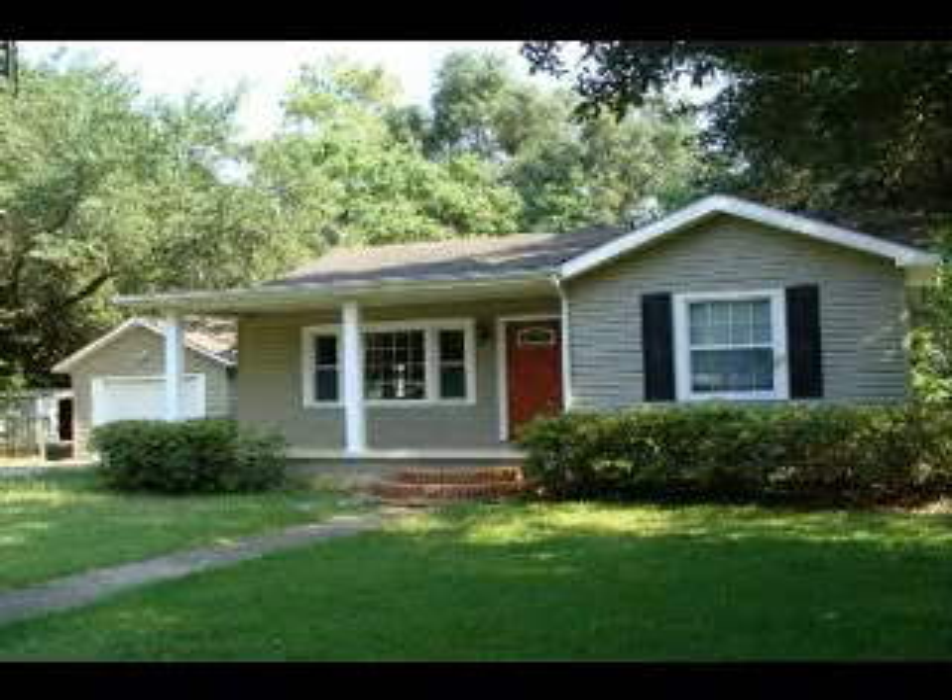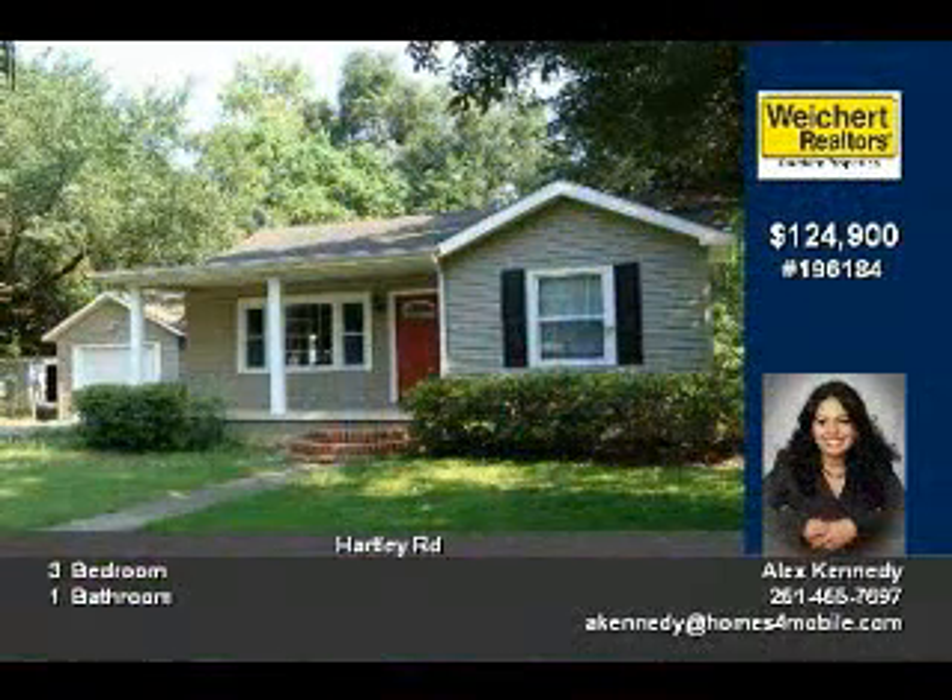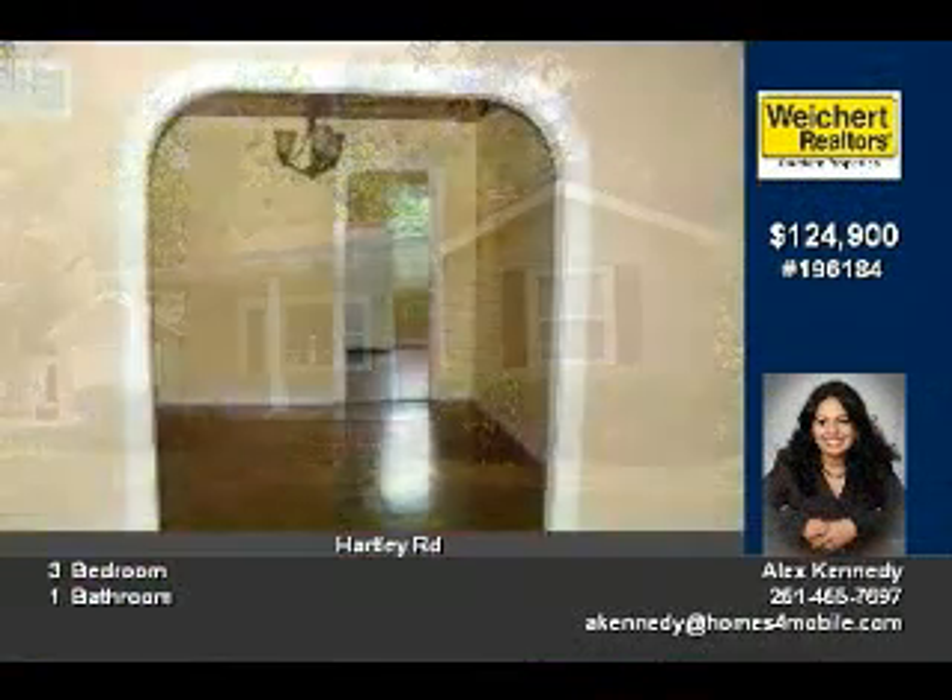Looking for home sweet home? Well, look no further. This cozy three-bedroom, one-bath cottage is just perfect for the first-time home buyer or investor.